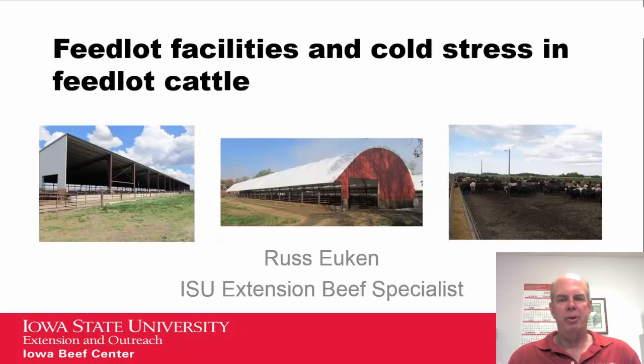Hello, my name is Russ Ukin. I'm an Iowa State University Extension Beef Specialist. I want to talk to you today about feedlot facilities and how they relate to cold stress in feedlot cattle, and ultimately the performance of those cattle. This is part of a video series on feedlot facilities brought to you by Iowa State University Extension and the Iowa Beef Center.